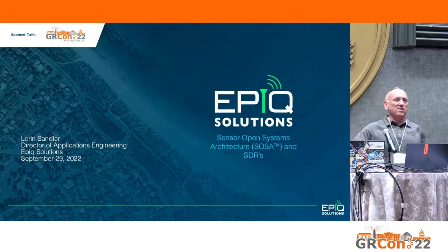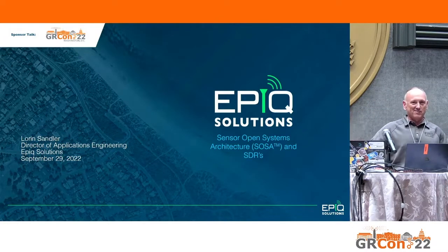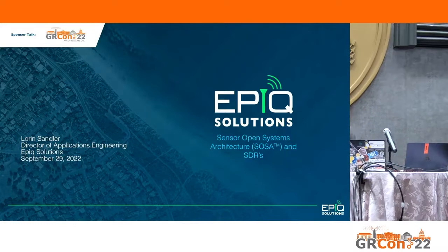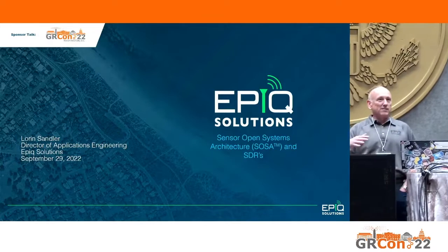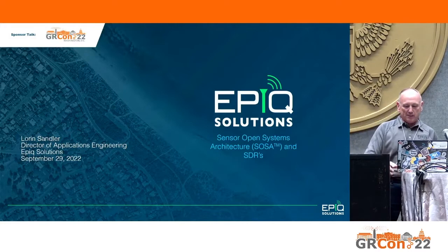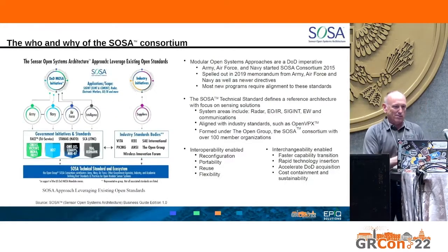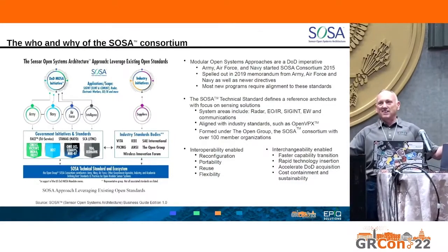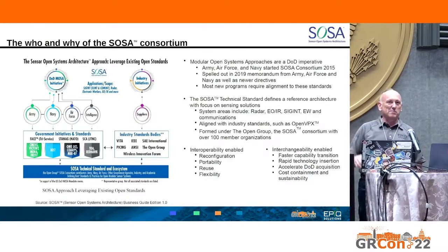We felt this is an interesting, relevant topic to discuss for this audience. We're going to talk about SOSA. Is there some familiarity with SOSA in the audience? Okay, a little familiarity.